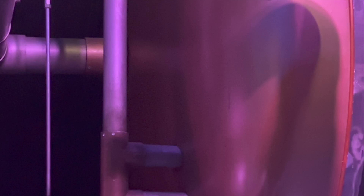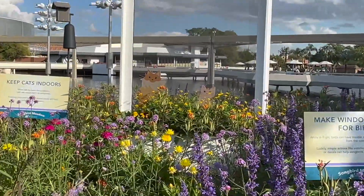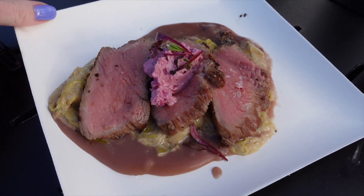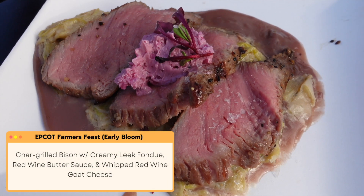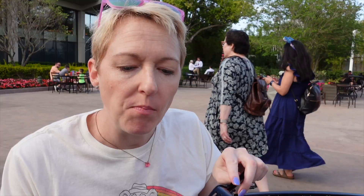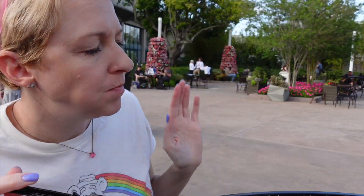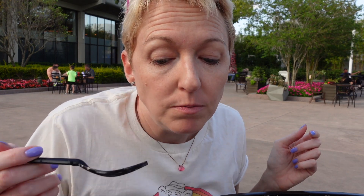The ride has broken down and I'm taking note of all these funny little notes on the pipes I never really noticed before, but now that I've been sitting here for about five minutes I can't not see them. Char-grilled bison with creamy leek fondue, red wine butter sauce, and whipped red wine goat cheese. As I dig into the bison meat — this is actually really good. The meats are super tender. The bison meat is really good even though it looks very scary. Red wine butter sauce — yes, delicious. This gets a 10 out of 10. Bison is delicious.